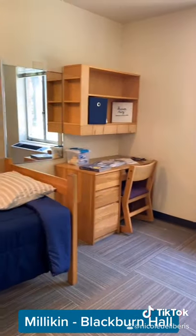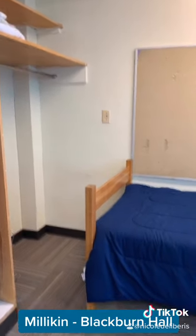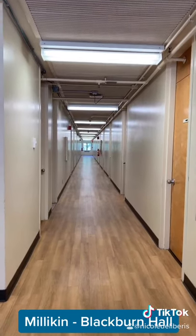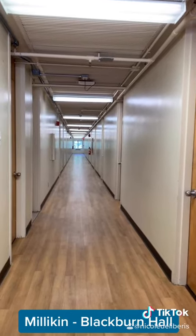Residents living in the long hallways of Blackburn Hall form close-knit communities, and students love to host movie nights and game nights with their friends. It's so easy to see a friend in passing on their way to class, or to stop by someone's room to say hello. Your RA and peer mentor are just down the hall.